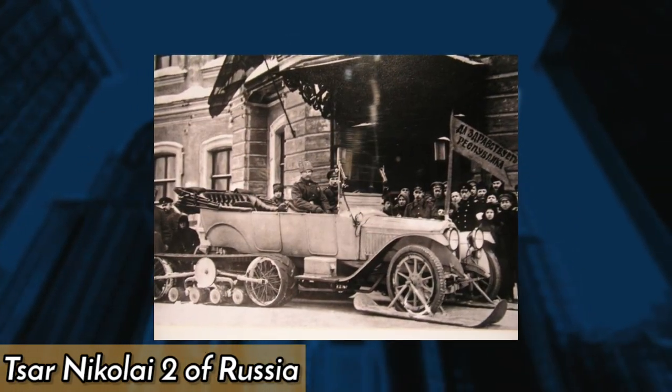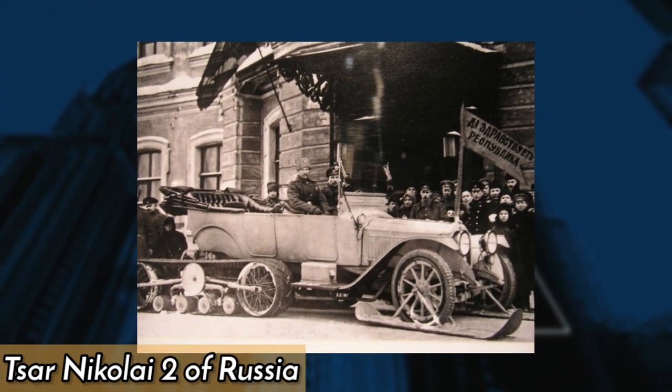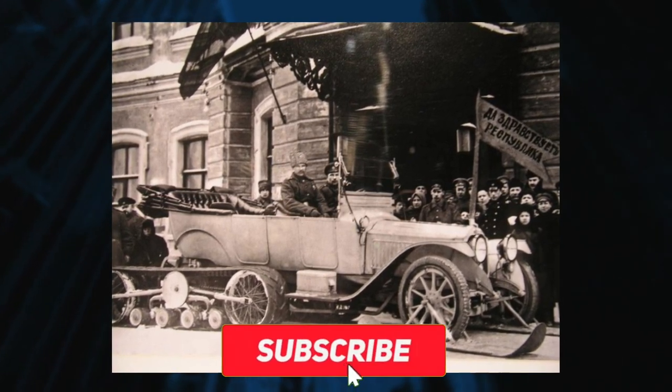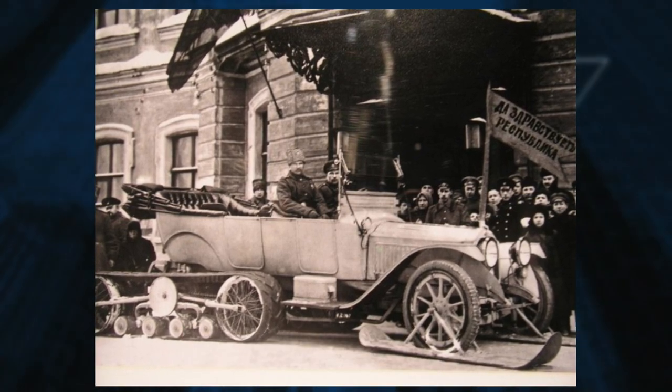In 1917, a car was made especially for Tsar Nikolai II of Russia — a luxurious Rolls-Royce Silver Ghost with bulletproof glass, an armored body, and a hidden machine gun. Unfortunately, the Tsar never used the vehicle, as he was overthrown and executed in the same year.